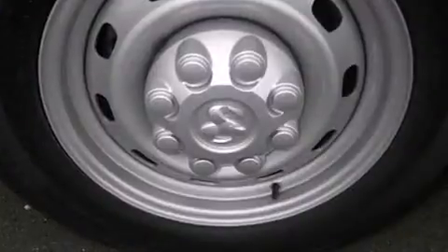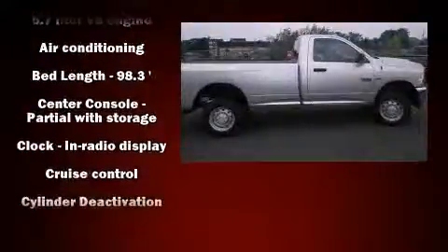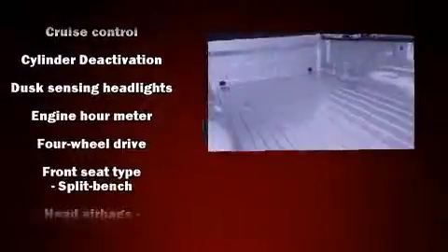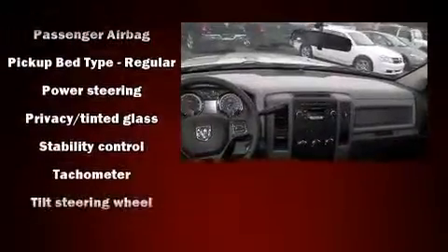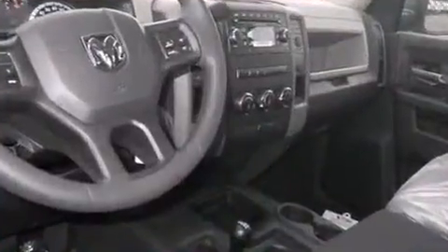Safety equipment has been integrated throughout, including dual front impact airbags with occupant sensing, front and side impact airbags, ignition disabling, and four-wheel disc brakes with ABS and electronic stability control supplementing mechanical systems.